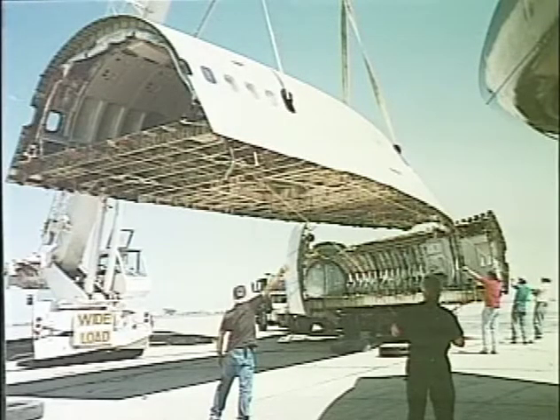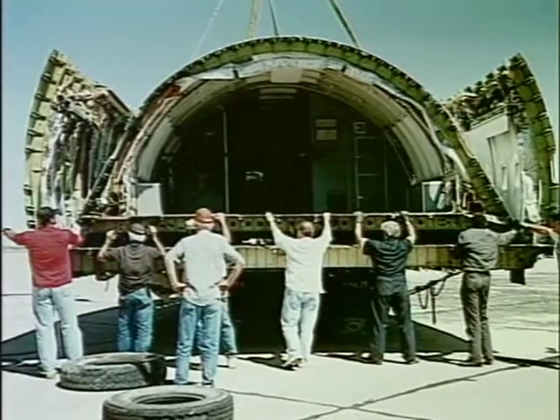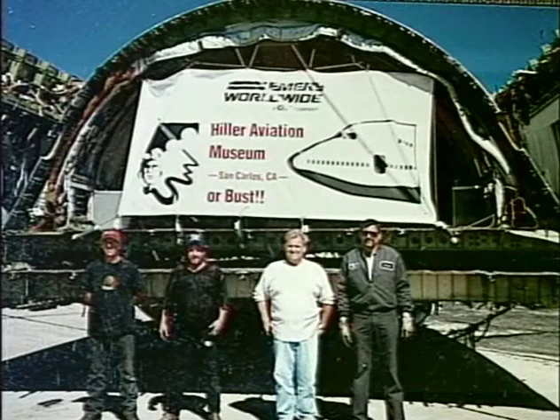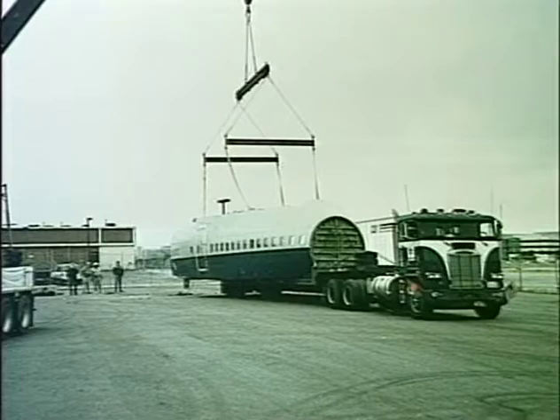Transport, reassembly, parts and supplies essential to construct the exhibit was funded primarily by retired Flying Tigers captain and Institute Founders Circle member, Al Silver.